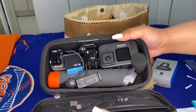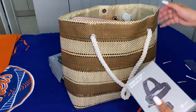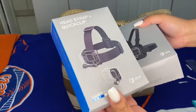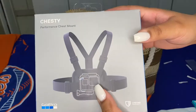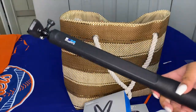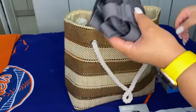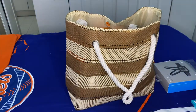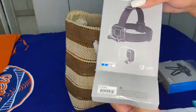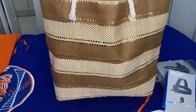I'm also bringing my GoPro — here's the case with all my GoPro stuff inside. I have the handheld mount that's waterproof, a head strap, and a chest strap. I also bought a big extendable selfie stick so I can take group photos with my whole family — we can all fit in the frame. I'm taking it out of the box since there's no reason to pack the whole box.